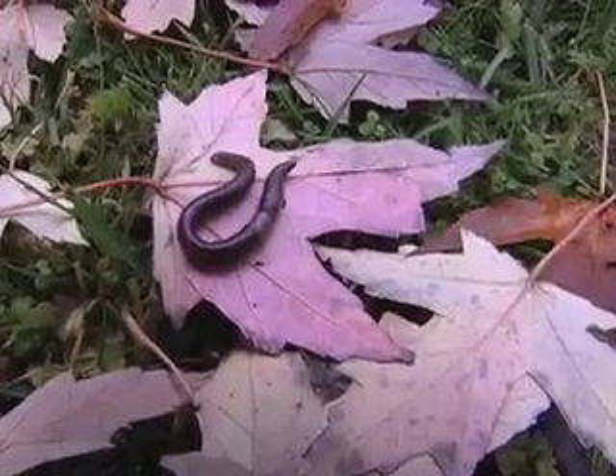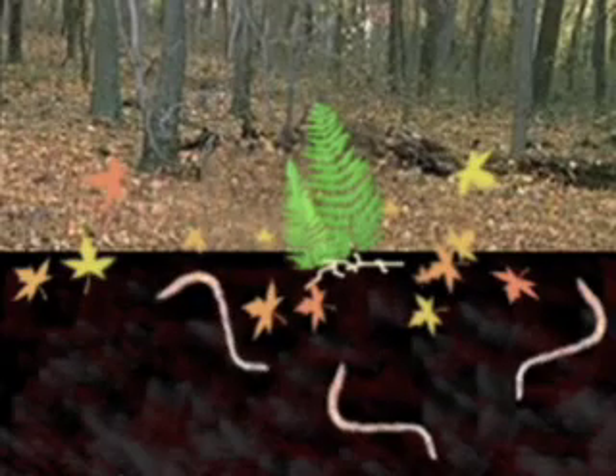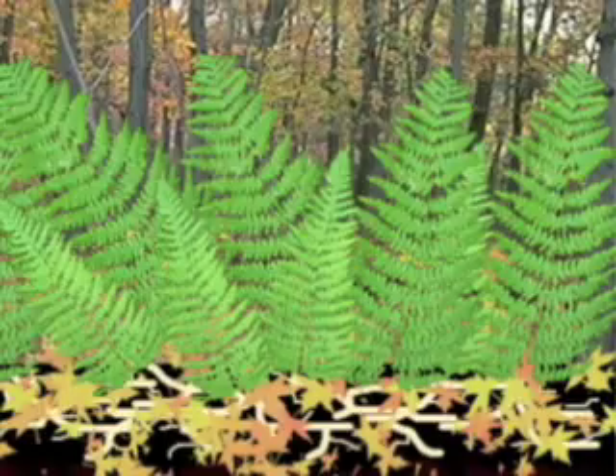Today they're distributed by anglers. Research shows these invasive earthworms are altering our native forests. They are accelerating decomposition beyond the natural rate, and their mixing of the soil actually buries nutrients below the level most plants can reach.